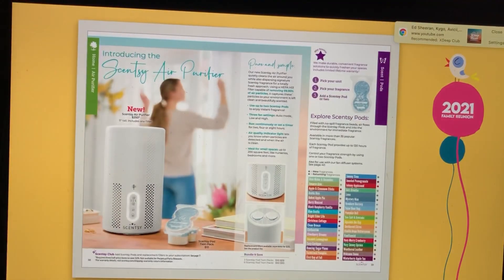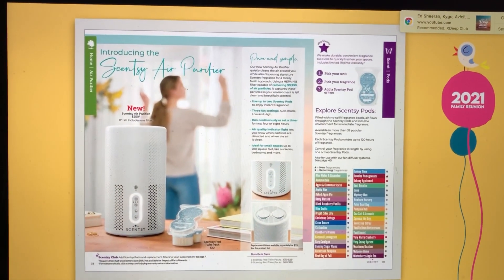Something extra special caught your eye about halfway through the book. We're talking about the all-new Scentsy Air Purifier. We had the opportunity to record an interview with our product team so they could share the benefits and features of this new product. Take a look.